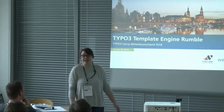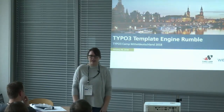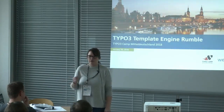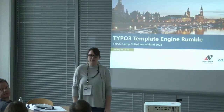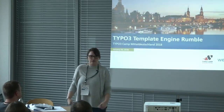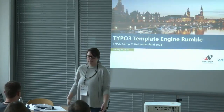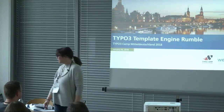Zum Thema Template Engine und verschiedene Extensions würden wir gerne erst uns vorstellen, dann ein paar Erfahrungen von uns mit dem Einsatz von einigen Extensions vorstellen und dann eigentlich gerne in eine Diskussionsrunde mit euch treten, wie eure Erfahrungen sind, was ihr schon verwendet habt und wo es hakt und was ihr gerne möchtet.